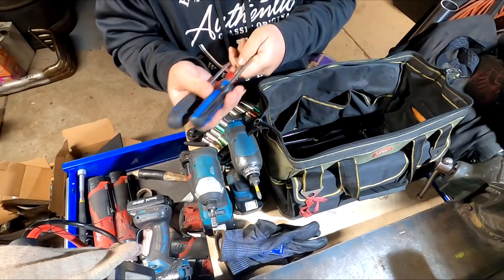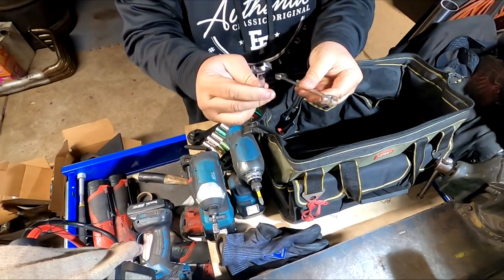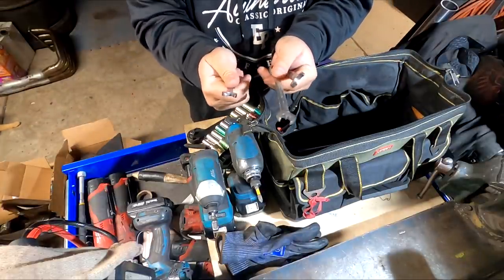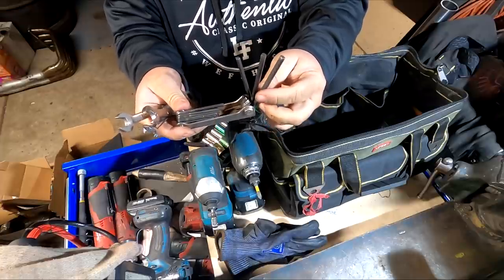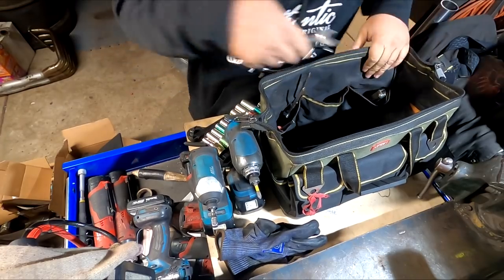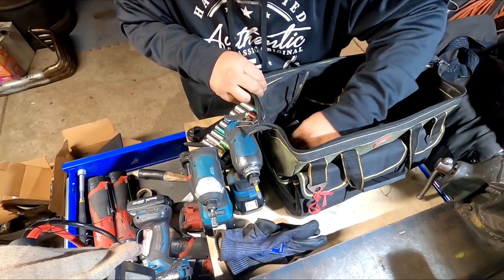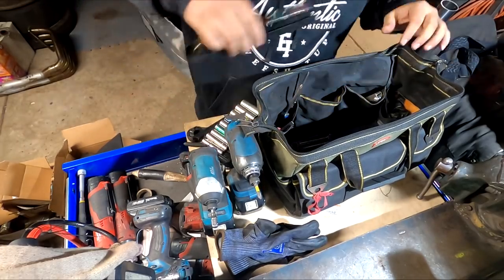For hand screwdrivers I've got a couple different size Phillips and a flat head. I only carry three hand wrenches — a 10, a 12, and a 14 — relying on the crescent wrench for anything bigger. I have an assortment of allen keys for steering wheels or cars with custom hardware. In the side pocket I keep latex gloves and some random zip ties.